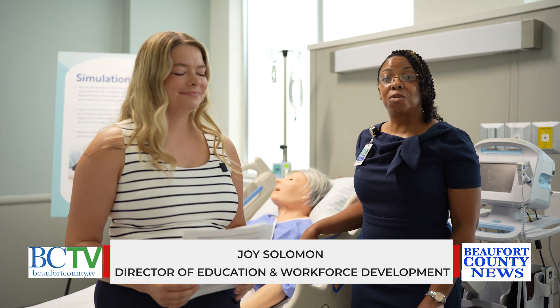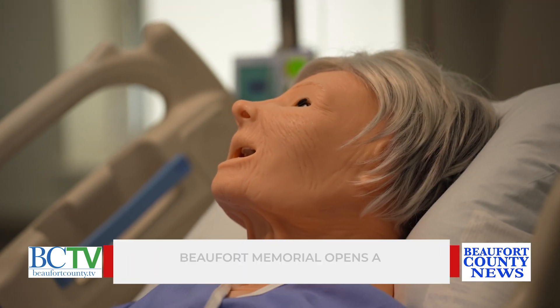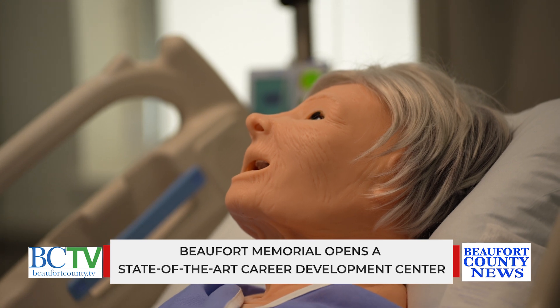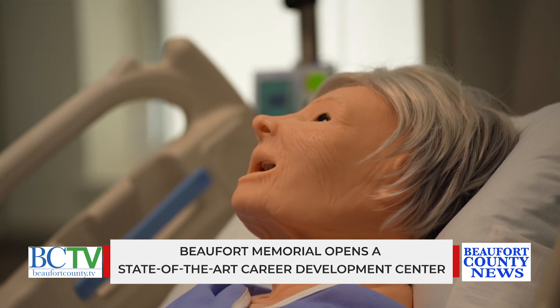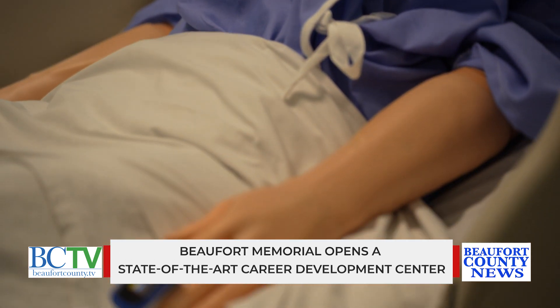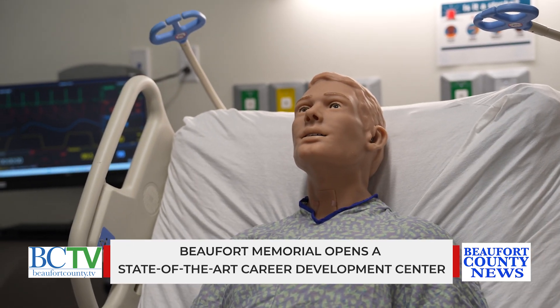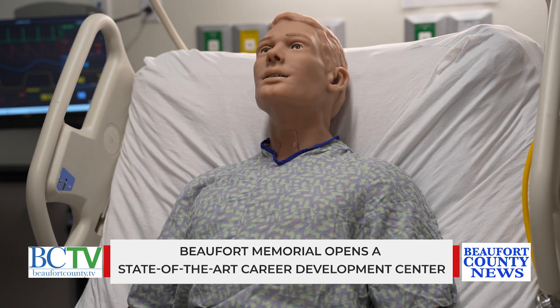Our facility will be utilized for clinical training. We have four high fidelity simulation mannequins, this being one of them — this is Miss Susie. Our mannequins can cry, bleed, simulate a stroke, have a heart attack, and simulate almost any clinical scenario or complication that will give the staff an opportunity to get trained on.